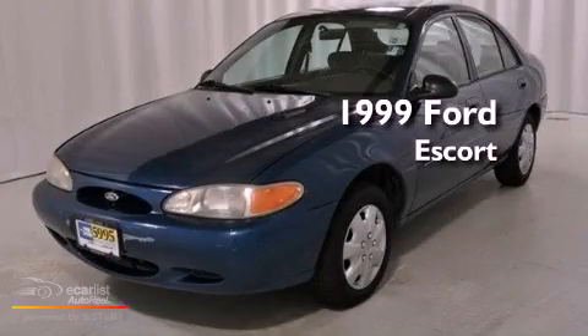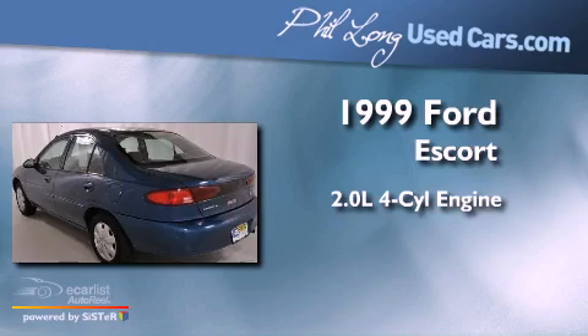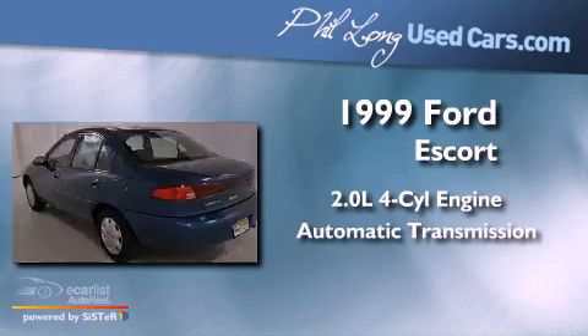This is a 1999 Ford Escort. It features a 2.0-liter four-cylinder engine and an automatic transmission.